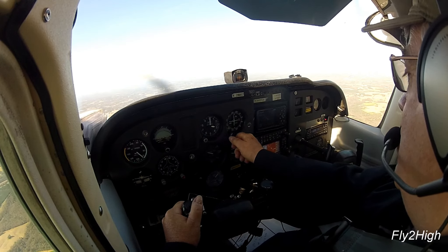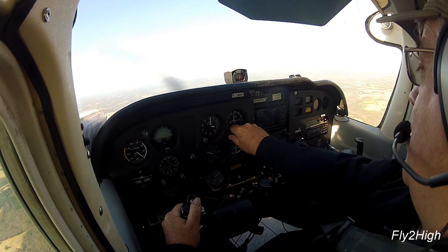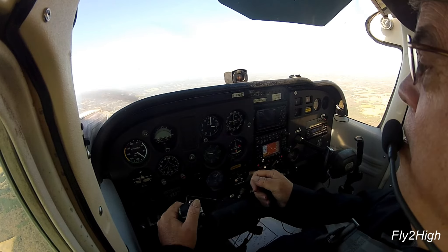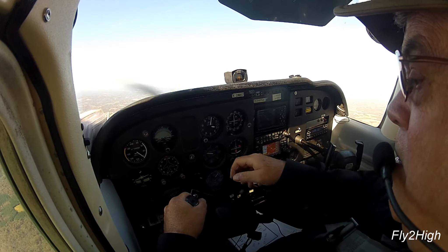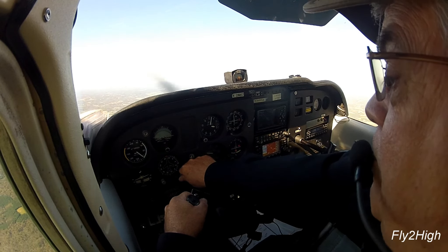Welcome back. This is part four and the last installment of this video series. As we join the flight, I am heading home to Monroe, North Carolina, and I am established on the RNAV approach to runway 23.